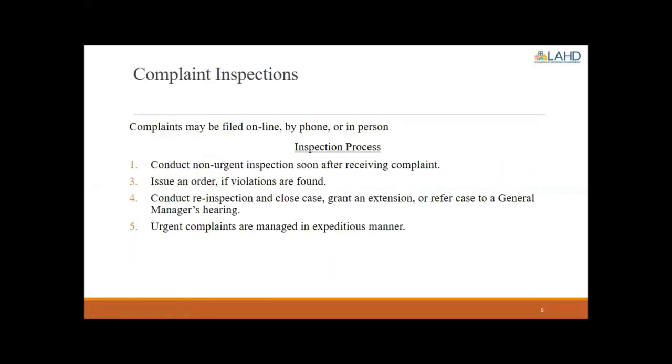Our complaint inspection process: complaints can be filed online, by phone, or in person. We try to schedule the complaint inspection soon after receiving it. If violations are found, we issue an order and conduct a re-inspection. If everything is corrected, we close the case; if not, we can grant an extension or refer the case to a general manager's hearing for further enforcement. Urgent complaints are scheduled as soon as possible in an expeditious manner to address the issue.